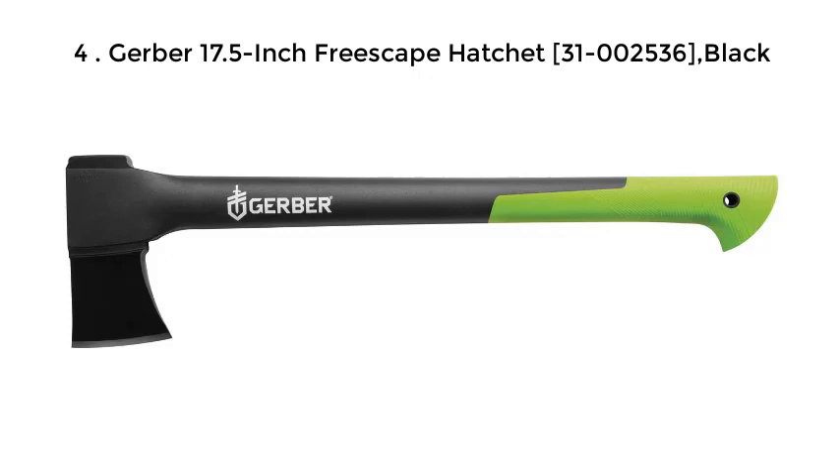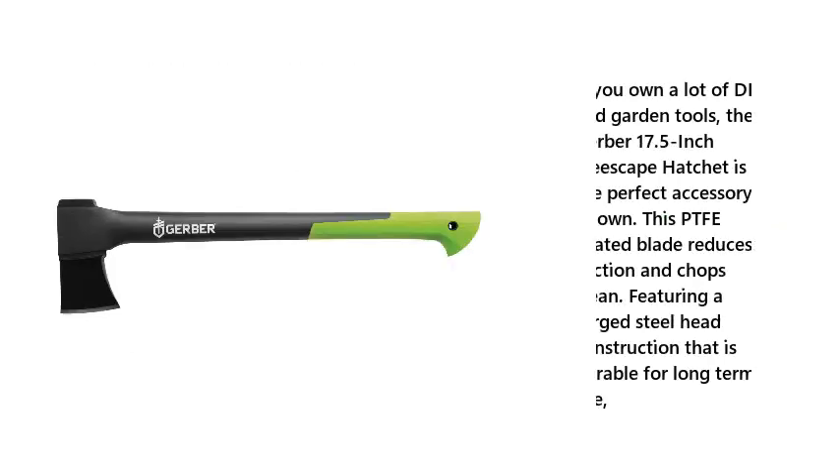Number 4: Gerber 17.5-inch Freescape Hatchet 31-002536 Black. If you own a lot of DIY and garden tools, the Gerber 17.5-inch Freescape Hatchet is the perfect accessory to own. This PTFE coated blade reduces friction and chops clean, featuring a forged steel head construction that is durable for long-term use.